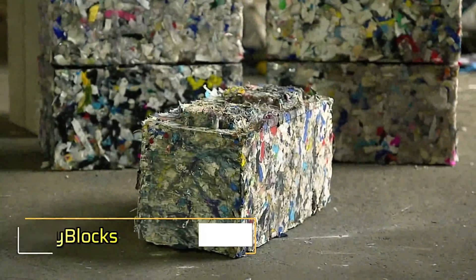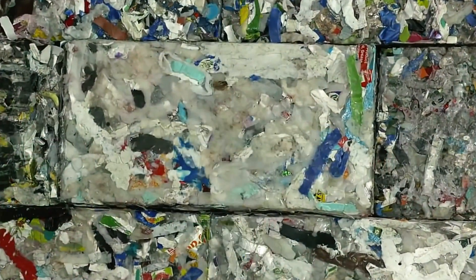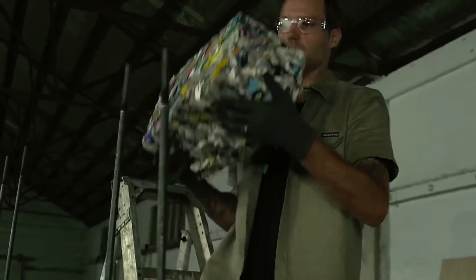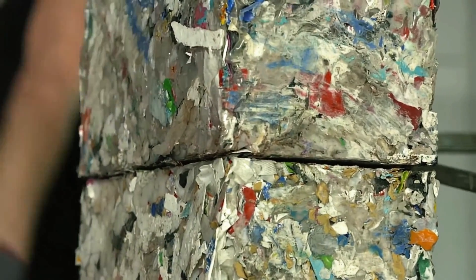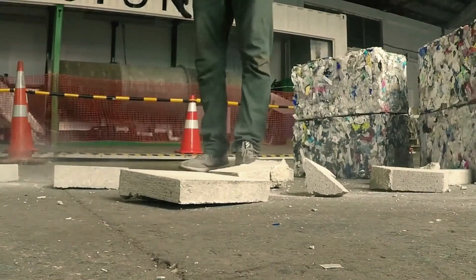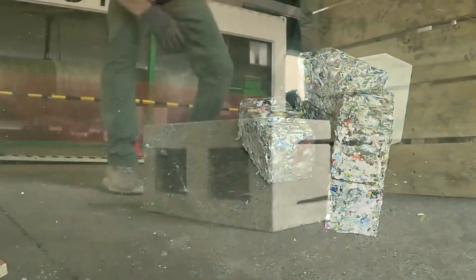Bi-Fusion Bi-Blox represents a revolutionary approach to using plastic waste in construction. These blocks are created by compressing and heating discarded plastics, turning waste into a durable, eco-friendly building material. Bi-Fusion Bi-Blox provide a sustainable alternative to traditional materials, helping to address the plastic waste crisis by repurposing it rather than disposing of it.